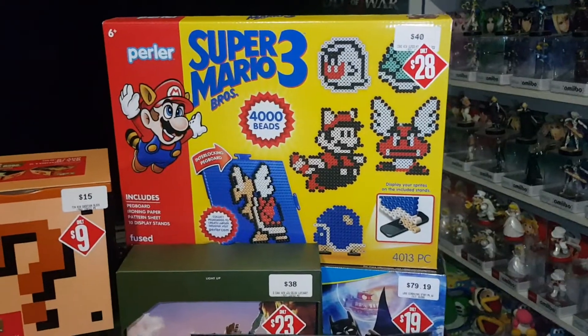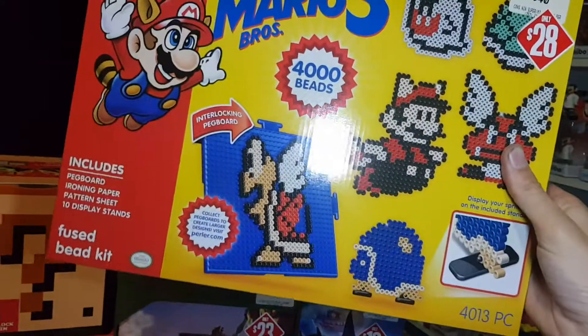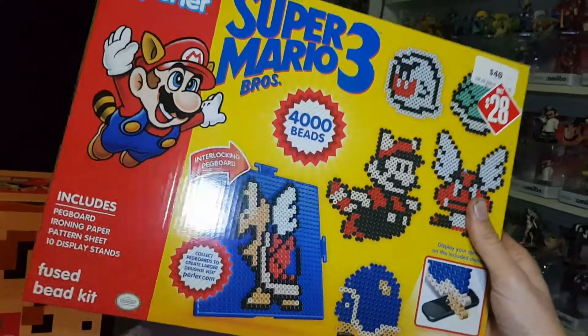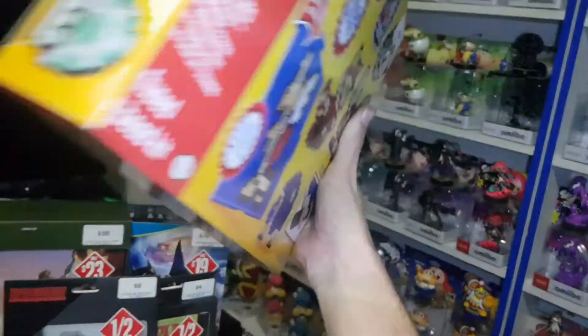Another Perla set, down from $40 to $28 — 4,000 beads Super Mario Bros 3. It includes a pegboard, ironing paper, pattern sheet, and 10 display stands. With 4,000 beads there are 16 sprites that can be made, so that will be awesome.